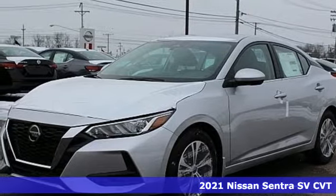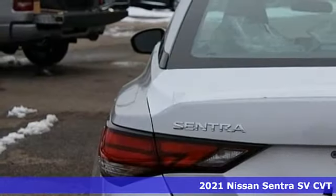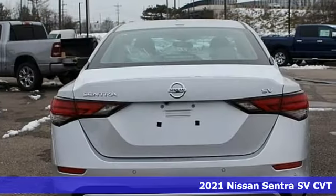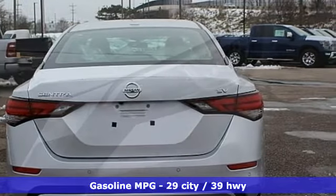Here's a new 2021 Nissan Sentra. Who says your commuter car has to be a commuter car? Upgrade your drive with this Sentra. And with features like these, every drive's a pleasure.